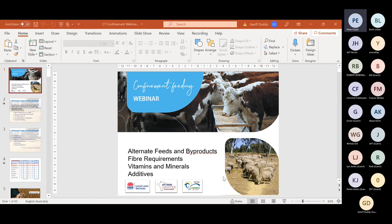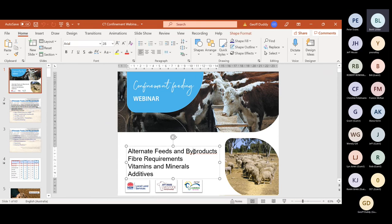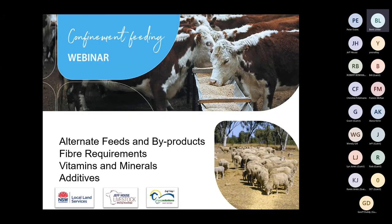I'll pass across to Brett Littler. Thanks Peter. Welcome everyone, thanks very much for joining us again tonight. We've got the two Jeffs — Jeff House and Jeff Duddy — presenting this evening. We're going to cover alternative feeds and byproducts, fiber requirements, vitamins, minerals and additives, health, welfare, water, shade and shelter, and budget tools and calculators. I'll hand over to Jeff Duddy to kick off.